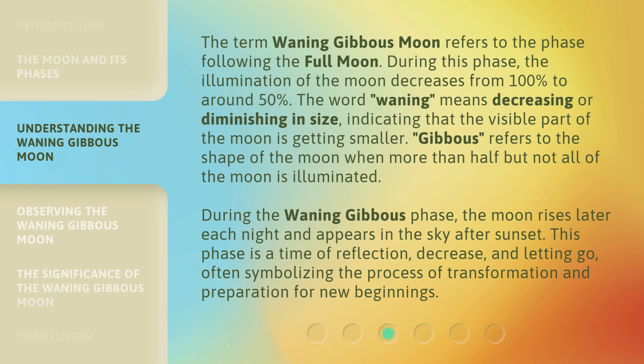"Gibbous" refers to the shape of the moon when more than half but not all of the moon is illuminated. During the waning gibbous phase, the moon rises later each night and appears in the sky after sunset. This phase is a time of reflection, decrease, and letting go, often symbolizing the process of transformation and preparation for new beginnings.